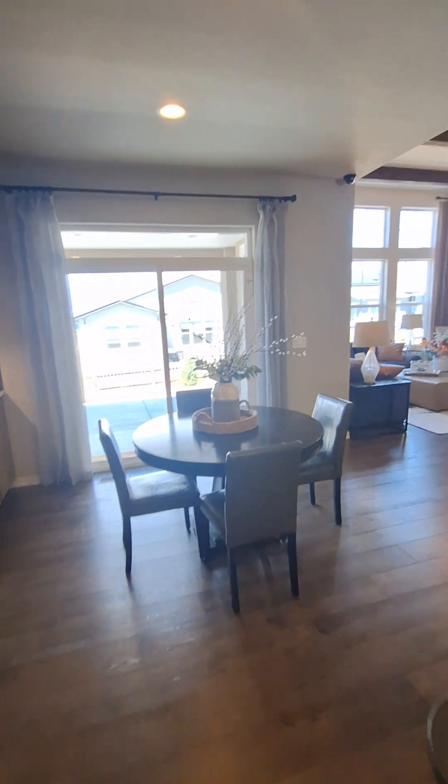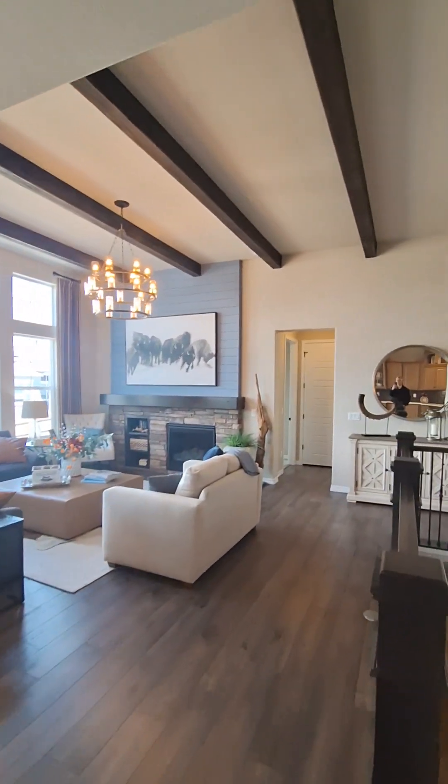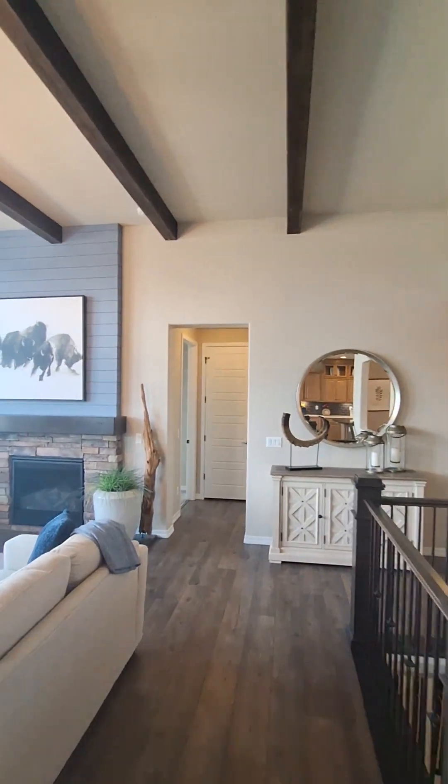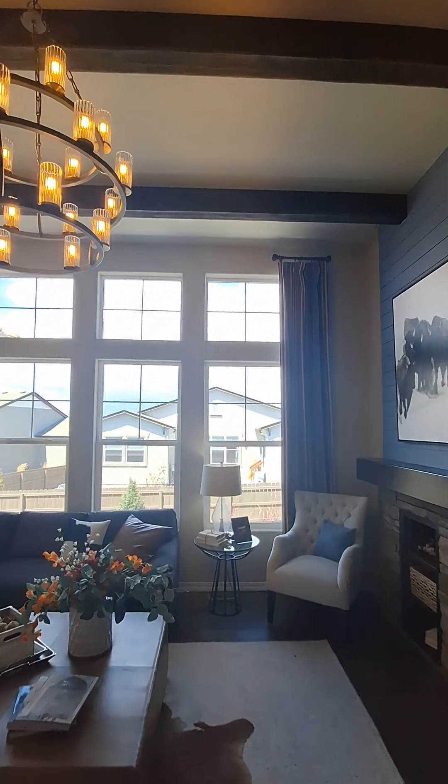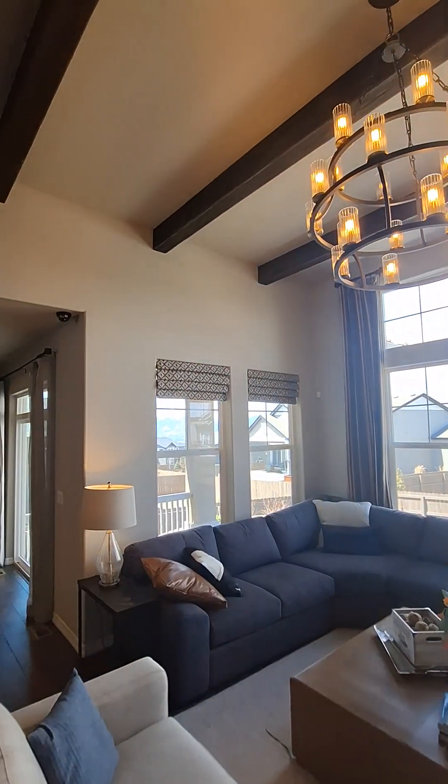Back through the kitchen into the family room with 12-foot ceilings, which is really nice — nice touch. Half bath.